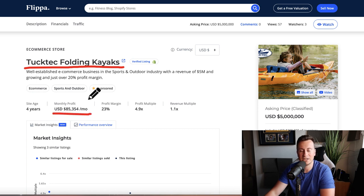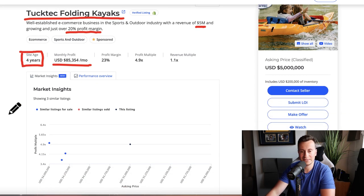Their monthly profit is $85,000 US dollars, which translates into about a million dollars profit every single year. They turn over five million dollars every year, so that's a profit margin of 20%. I love looking at businesses like this because it gives me motivation and lets me look at the strategies they're using, the kind of content and ad creatives they're producing, which gives me ideas for my own businesses. The company is four years old — a very successful business given the time they've been operating.